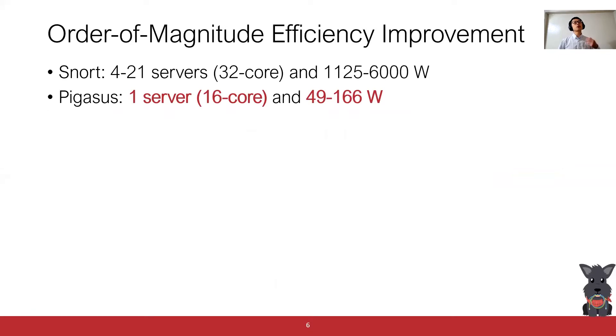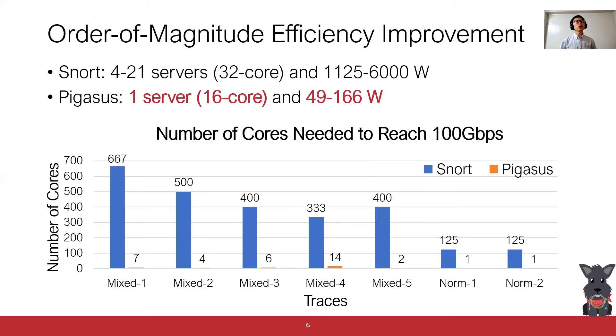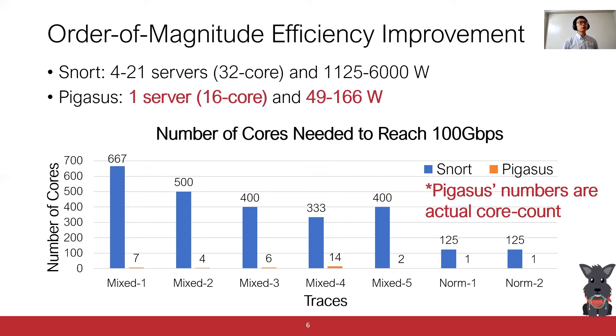Now let's take a look at the comparison between Pixos and SNORT. We evaluate our system using the same set of rules and traces as SNORT. The orange bar represents the number of cores needed to reach 100 Gigabit Per Second for Pixos. It's important to point out that Pixos numbers are real core counts, not extrapolated numbers as shown for SNORT. Pixos uses 100x fewer cores than SNORT consistently across all the empirical traces, and in the worst case, we only need 14 cores. Our system only uses one 16-core CPU plus an FPGA-based NIC, and the overall power consumption is two orders of magnitude less than the SNORT solution.